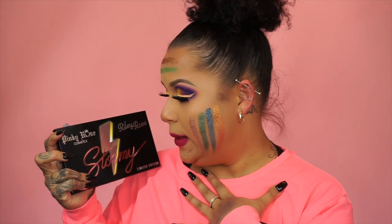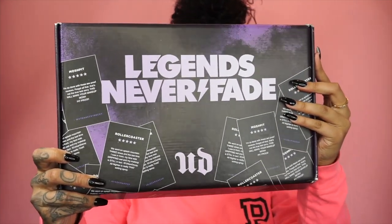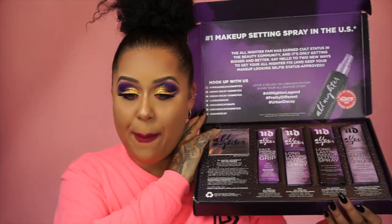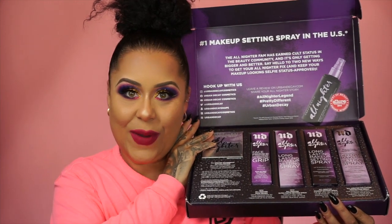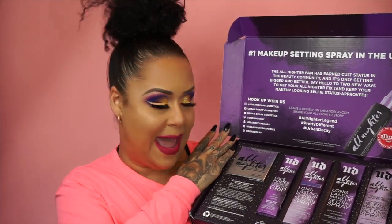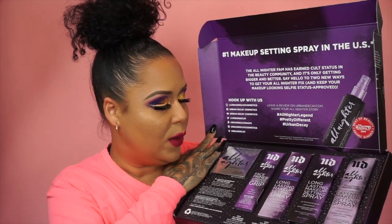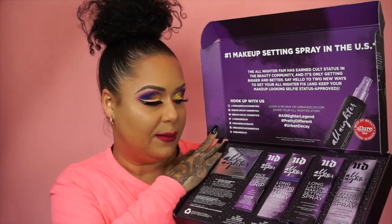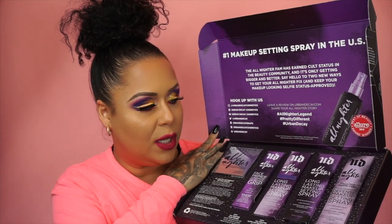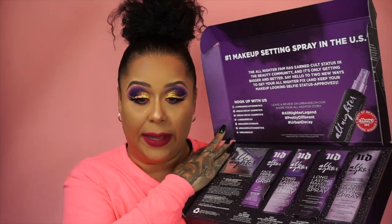Hi, my name is Nicole, nice to meet you, Urban Decay! You guys — Legends Never Fade. Number one setting spray in the US. Urban Decay All Nighter Longwear Mattifying Weightless Waterproof Setting Powder, Face Primer Longwear Foundation Grip, the Ultra Matte Long Lasting Makeup Setting Spray, the Long Lasting Makeup Setting Spray Original All Nighter, and the All Nighter Pollution Protection Environmental Defense Makeup Setting Spray. Okay, Urban Decay, I see you — come through!